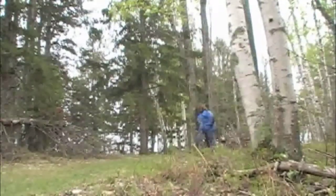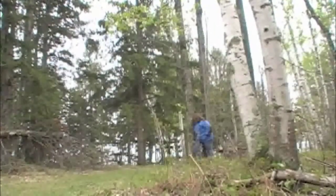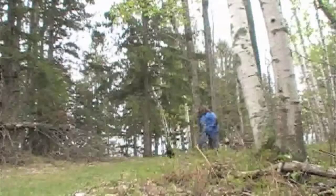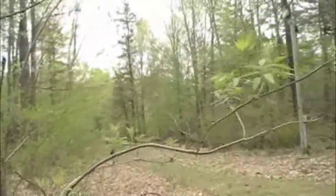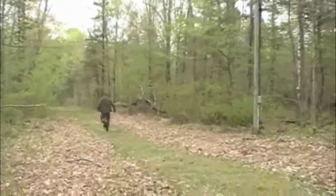The cool thing about the use of this drive to build scent discrimination is that it intensifies the need and the requirement of the dog to find just that one person. And see how the dog ignores the people that are placed on the trail deliberately, almost bumping right into the cameraman who is in the middle of the trail.